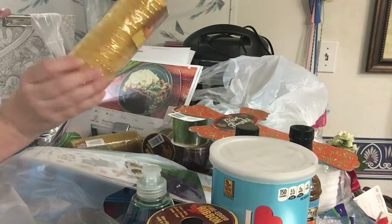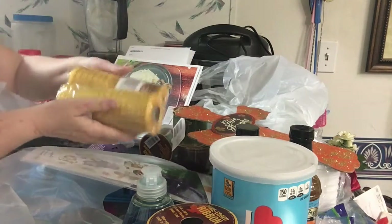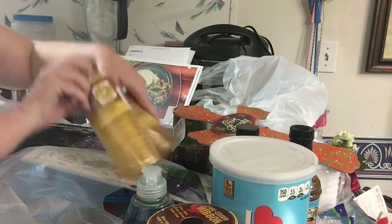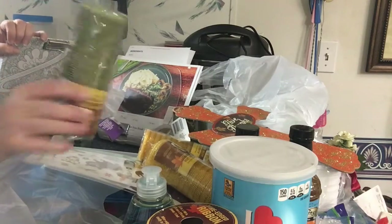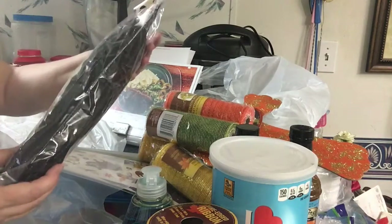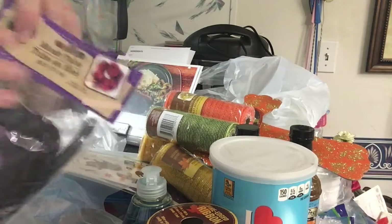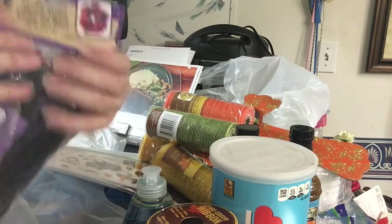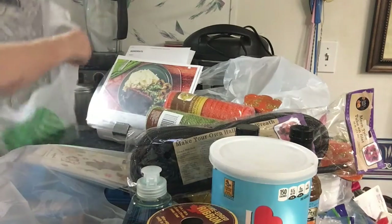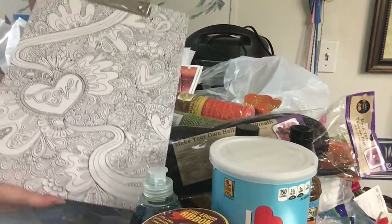I got the decorative mesh — two of the yellows, one green, one orange. Then I found this mesh tube to actually make wreaths with. I have never seen this at the Dollar Tree before, but they only had one so I got it. And I found a clipboard that you can color — I thought that was pretty cool.